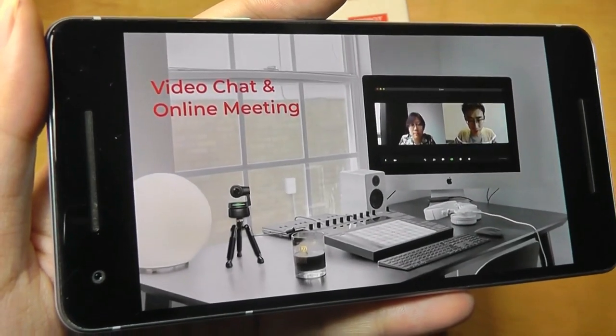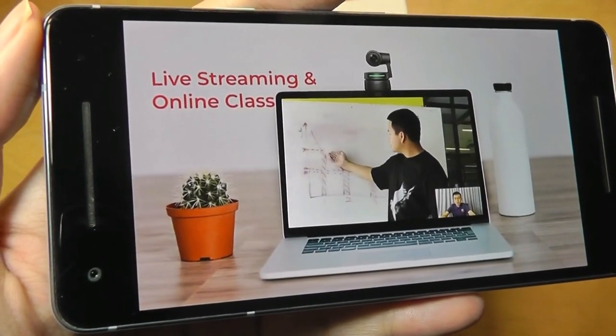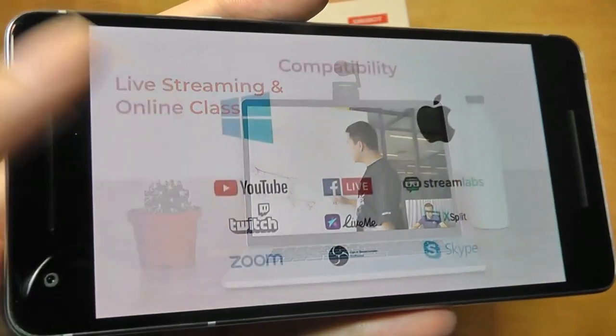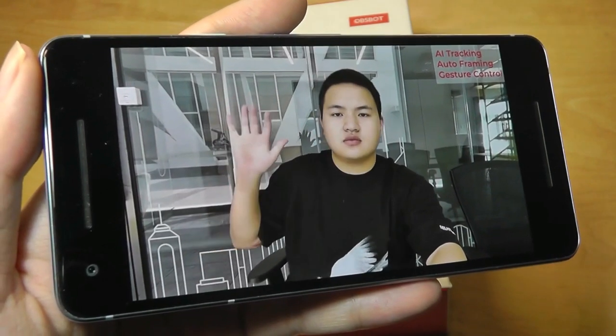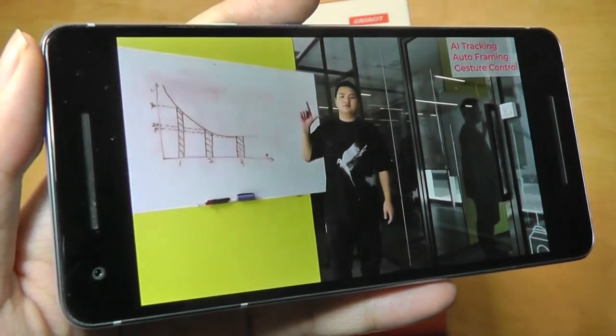It is very compact — you can put it onto the top of a laptop, or onto a tripod to follow you around. You can use it for live streaming or teaching. It just follows you very smoothly using a two-axis gimbal, kind of like a home security camera, but the motors here are a little bit faster in their movement. Overall, it's still a pretty smooth experience.